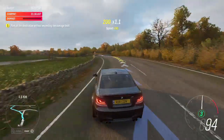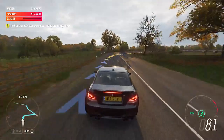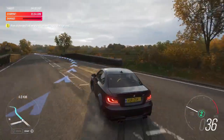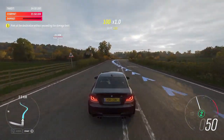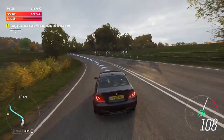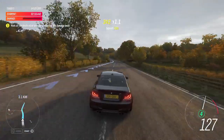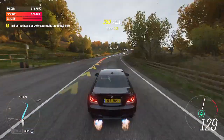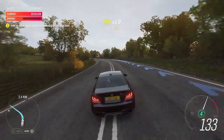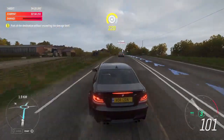It's electronically restrained to 155 miles an hour, but it could definitely go quicker. In 400 metres, turn left. Turn left. Turn left. Get in hand. One of the best BMWs ever made this, born to be driven by me. Got to admit, though, Stig does kind of suit it.